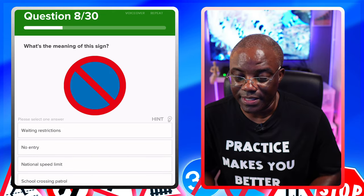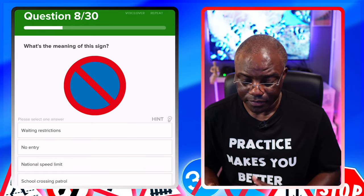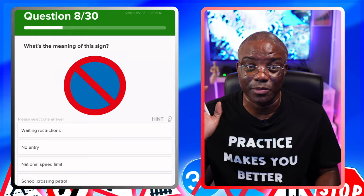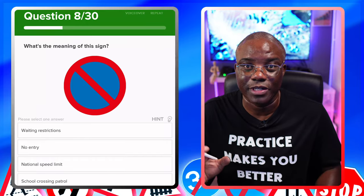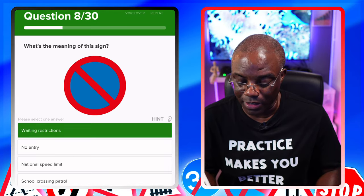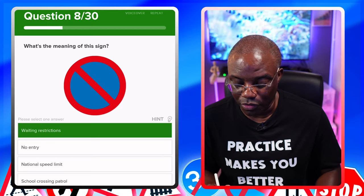What's the meaning of this sign? This sign is a waiting restriction — it means you can drop off and pick up your passengers. If you remember the previous question with the broken white line, it's the same as this but in white line form. It means no waiting restriction — drop them off, pick them up, but you can't wait for your passengers. Options: waiting restrictions — yes. No entry — no. No national speed limit — no. No school crossing patrol — no.